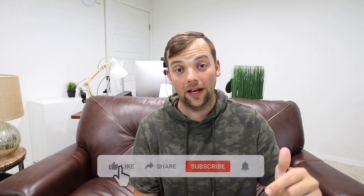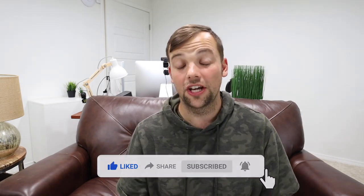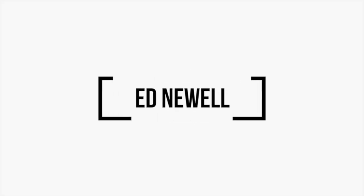If that sounds interesting, keep watching. But before we go any further, hit the like button, hit that subscribe button, and turn on the bell notification so you can stay up to date on all upcoming videos.